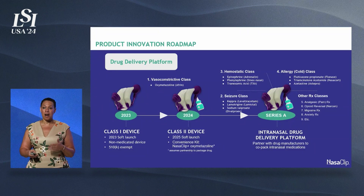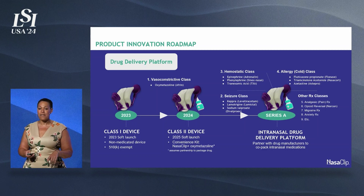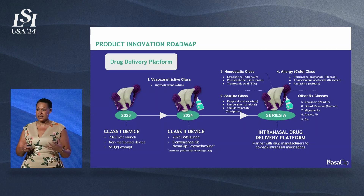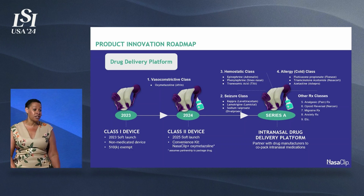I want to talk a little bit about our product roadmap. The device I showed you today is our class 1 510k exempt device that is on the market. Later this year, early 2025, we'll be introducing a combination kit that will have a gel formulation of oxymetazoline with the Nasoclip. And then our Series A play is to actually look at Nasoclip as a drug delivery platform.